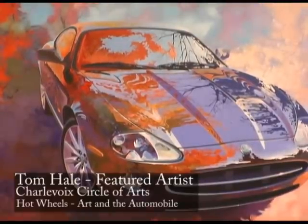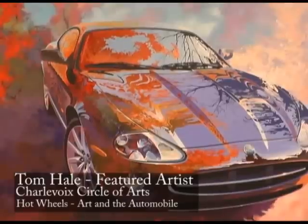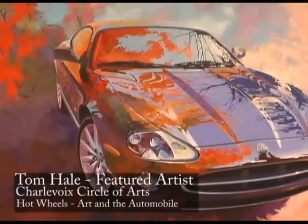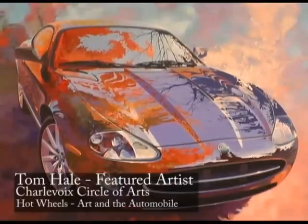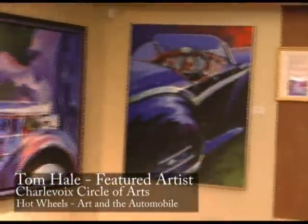You can see the pattern here — I really do focus in on portions of a car. I try to show people that not only is the whole car spectacular, but there are these wonderful parts of the car that are equally exciting. And I just love doing it.